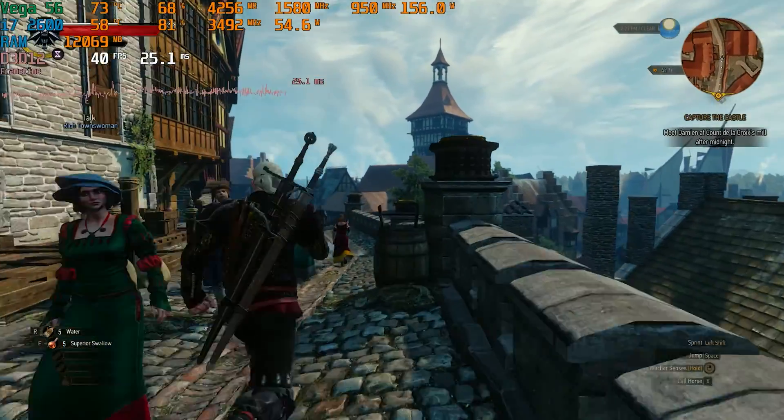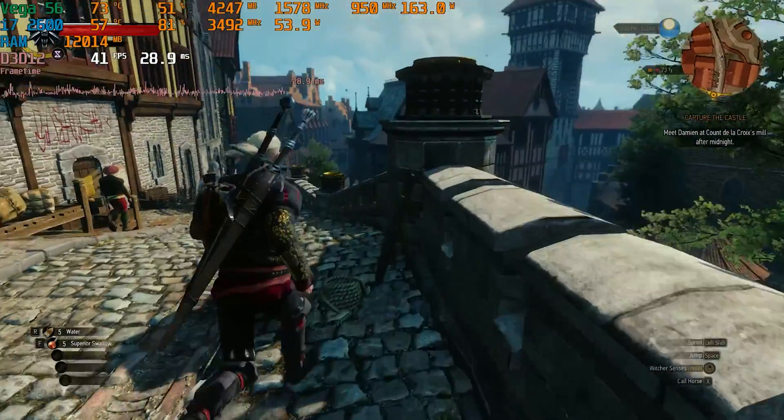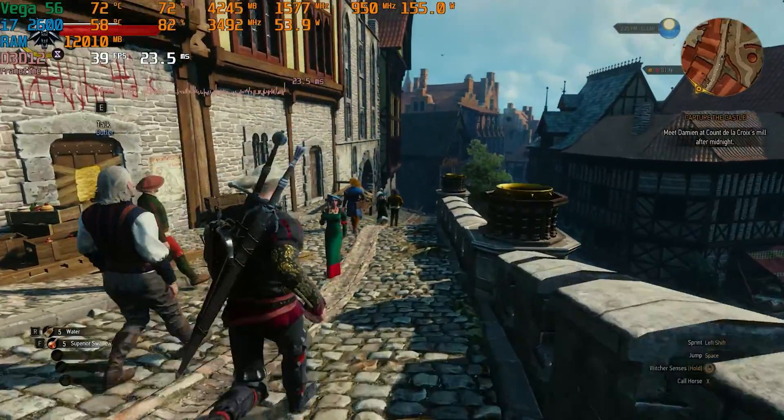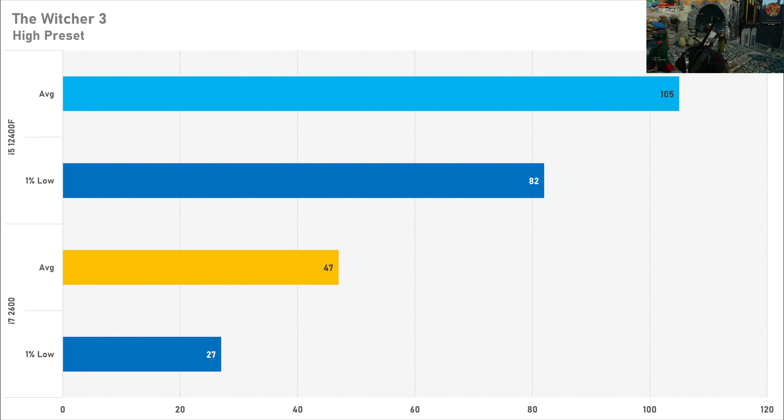The Witcher 3 is surprisingly CPU intensive in the Novigrad area and it did give the i7 a big run for its money. The old i7 managed just 47 FPS on average with a 1% low of 27 FPS. A more modern system would deliver 105 FPS with a 1% low of 82 FPS. The biggest upgrade with a modern CPU in Witcher 3 is the 1% low — there are far fewer dips, the overall frame rate is higher, and gameplay is a lot smoother.